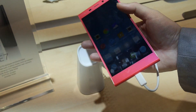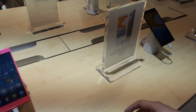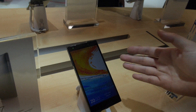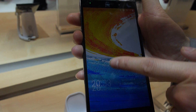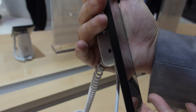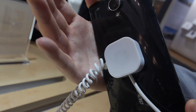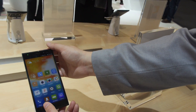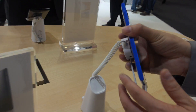And different colors? Actually we have 7 colors available, though we don't have them all here at MWC. This one is a shiny black. And blue.